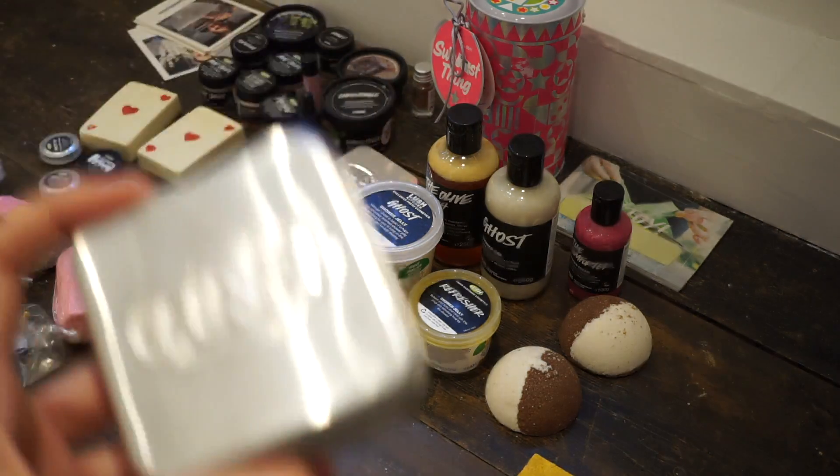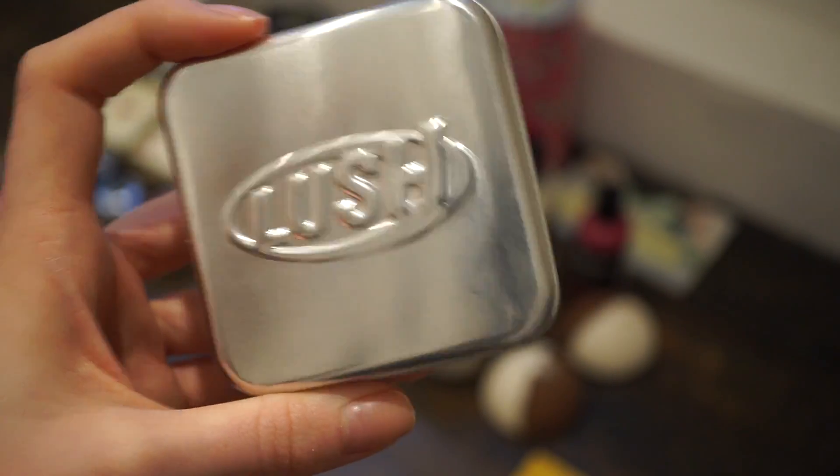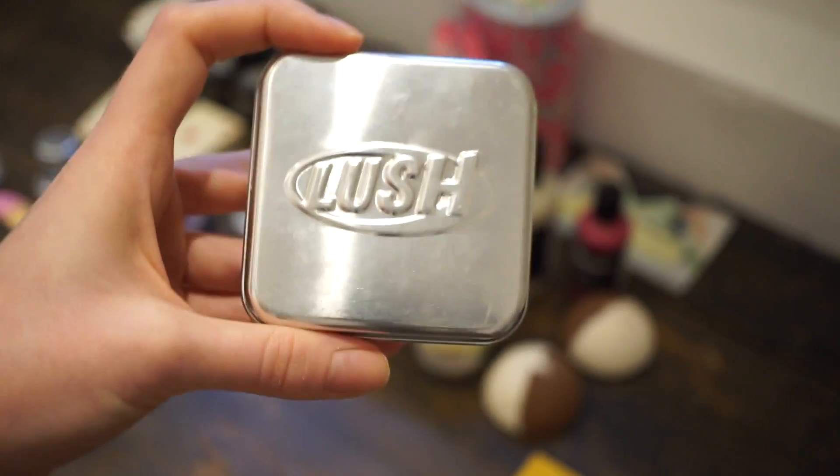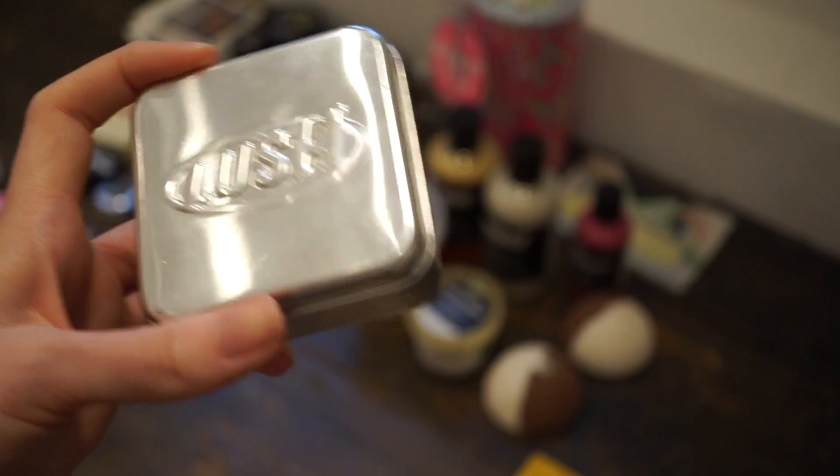That's why I have so many tins, because I really liked them years ago. The ones I used to have have basically just disappeared over the years, so I've bought quite a few in case they get rid of them again. I found these really handy and they're great for keeping Lush products in.